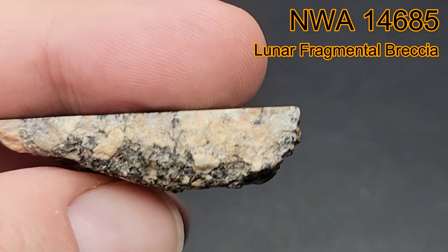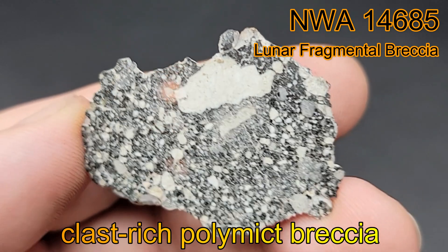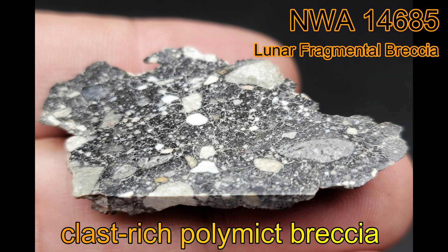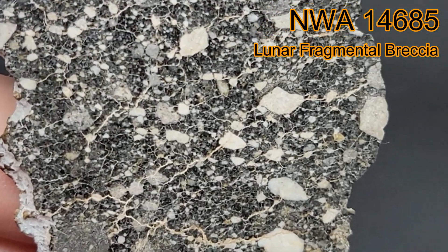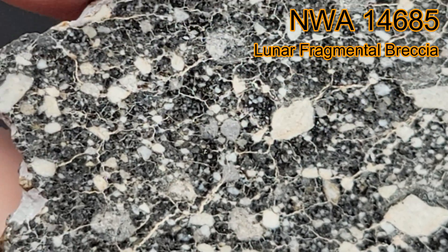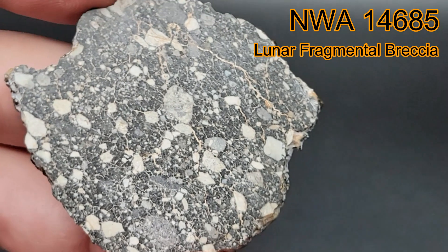It is a very intricate and beautiful specimen of our moon. NWA 14685 is a clast-rich polymictic breccia with related fragments seen embedded in the fine-grained dark gray matrix, also known as the groundmass. It is apparent that this lunar meteorite was impacted prior to entering Earth's atmosphere. A close examination reveals shock features, some impact melt textures, and vesicles are all present.